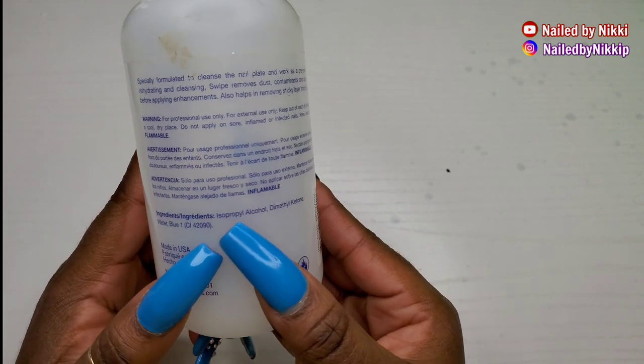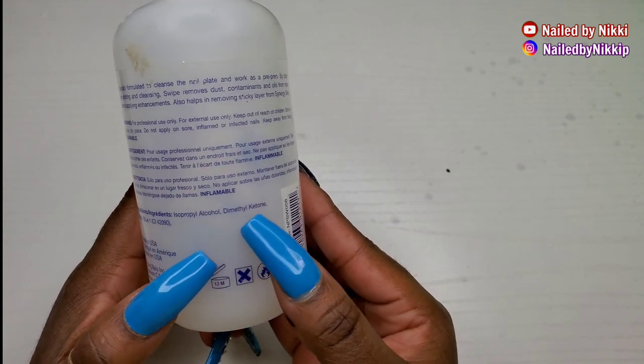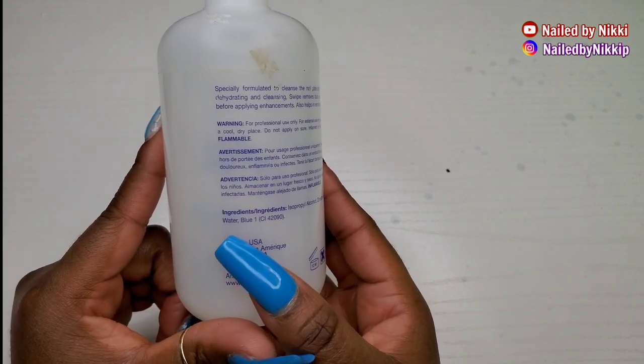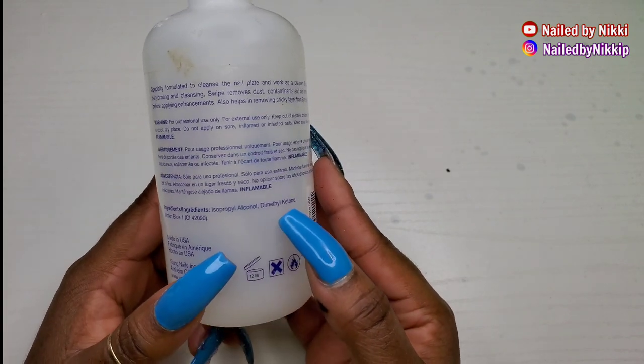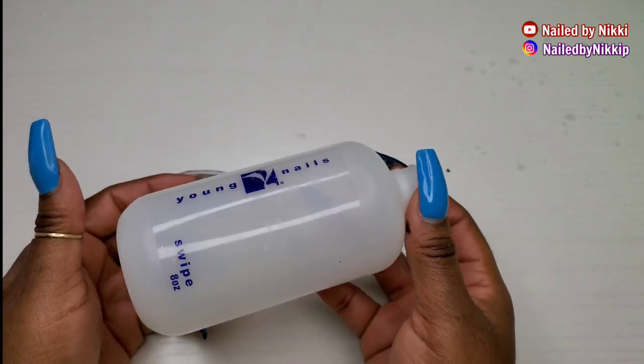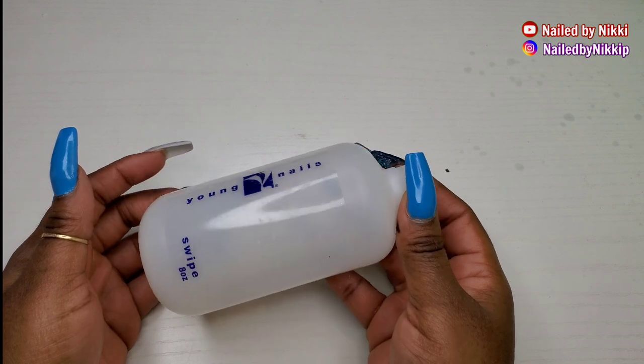All right, let's talk about Swipe Solution from Young Nails. Let's just look at the ingredients — the only things in here are alcohol, nail polish remover, water, and blue dye. You can make this yourself — just remove the blue dye and you have swipe solution.